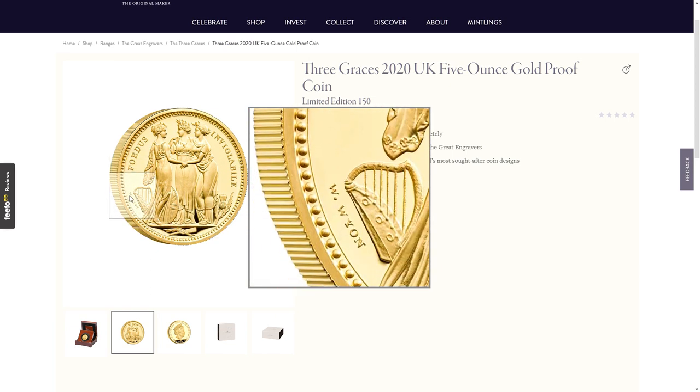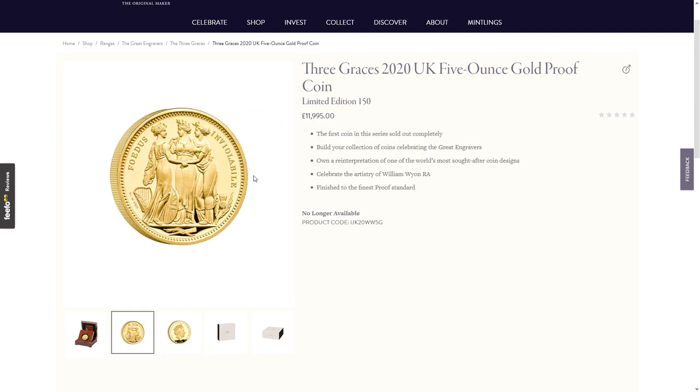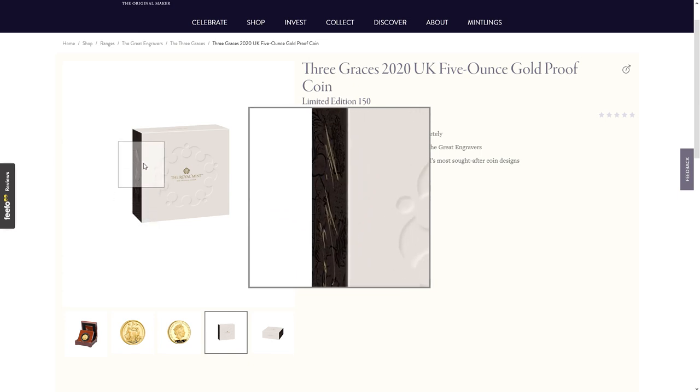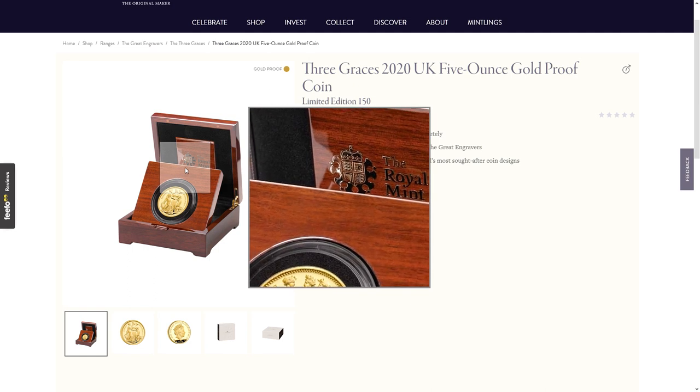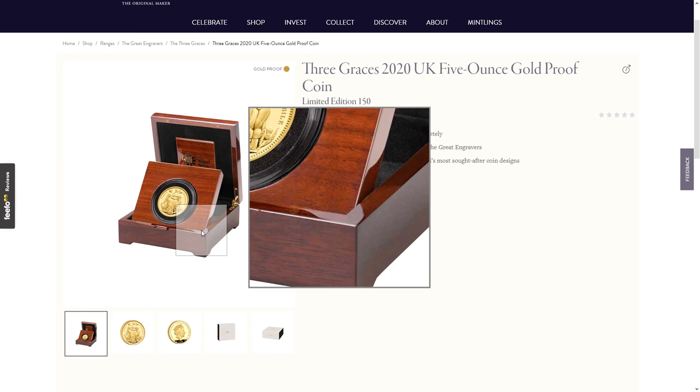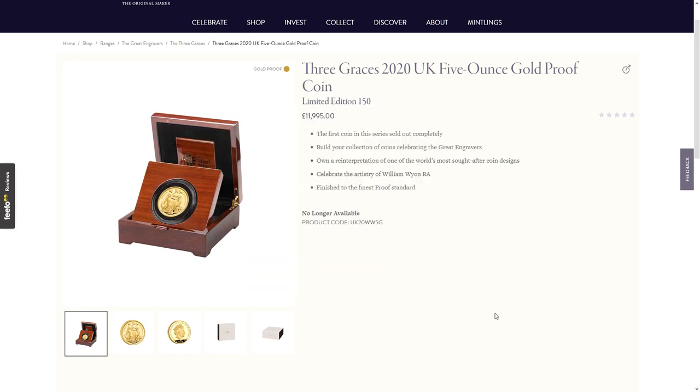The first coin is the five ounce gold proof coin, limited edition of 150, at £11,995. There's the design — the Three Graces, with the William Wyon name. I must admit I'm not that familiar with the Three Graces as a concept, although I'm aware they've been around a while — there are several paintings and sculptures dotted around the world. The box has the initials or signature of William Wyon on the side, and includes a plaque on the back from the Royal Mint. You're paying almost £12,000, so they ought to provide a plaque. Limited edition of 150 — I thought that was quite low; I would have expected 250.